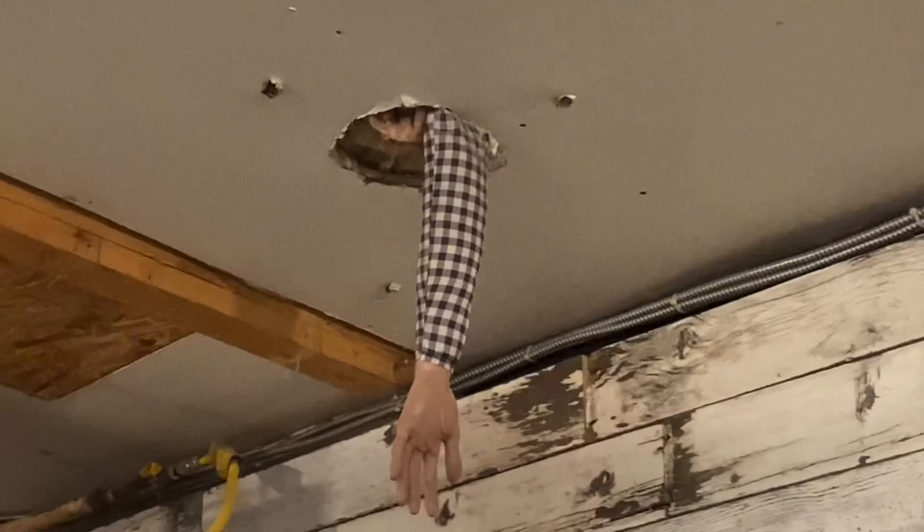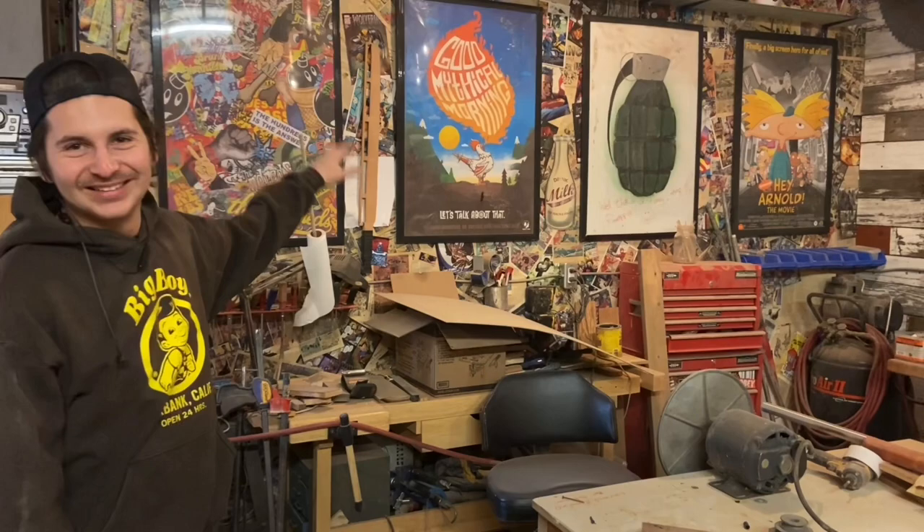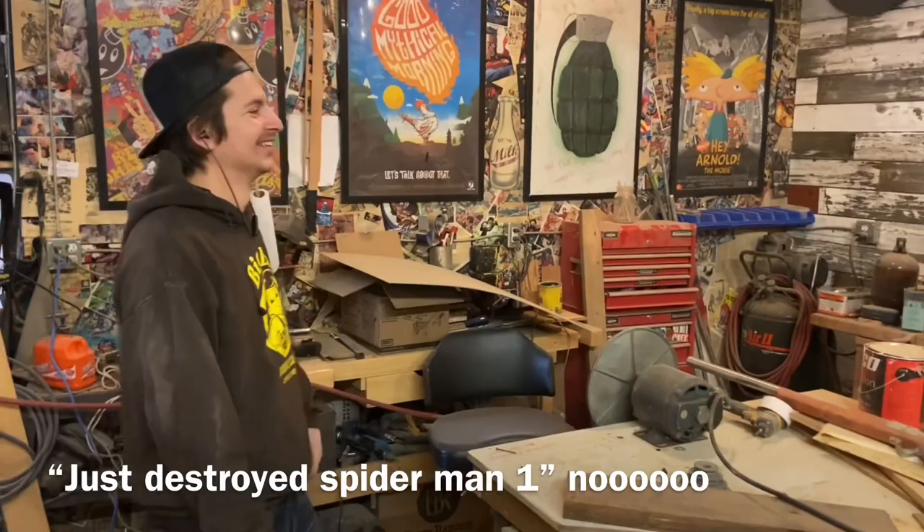I checked to make sure they weren't valuable or anything — because you could have destroyed like Spider-Man number one and just been like, oh! So we put up this wall. Part of having a workspace is, I think, you have to enjoy being there rather than just work there. So even though this is impractical for use, it's nice to look at. And that's important.